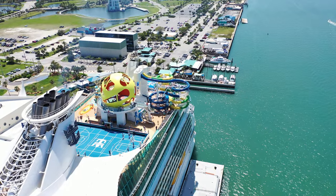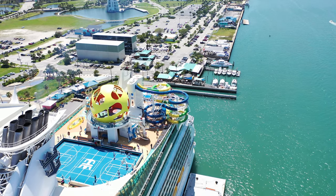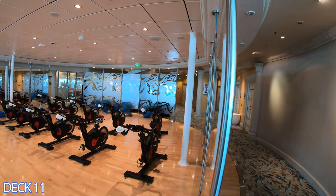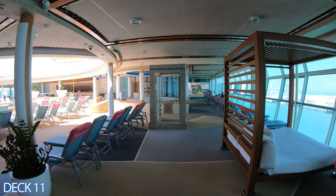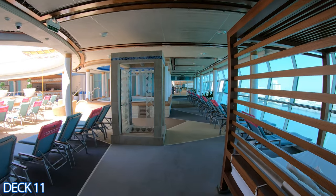I'm going to start the tour here on the upper decks. I'm going to give you just a quick preview of deck 11. We're going to start right here at the gym. We're going to come right on out, and to the left is the solarium bar and the solarium pool.